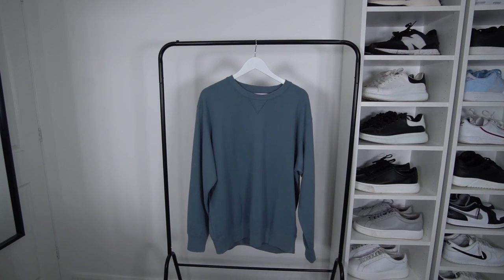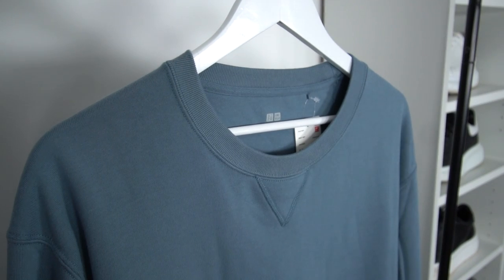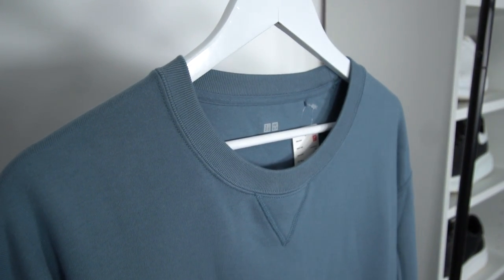Last sweater is from Uniqlo — actually featured in my recent Uniqlo haul so go check that out. This one is size extra large, 30 pounds — absolute bargain. It's loopback and I think I could go with a large, depending on the fit you want. The quality for 30 quid is really good, big fan of it. They do it in loads of colors, and it's a good length in the body as well.